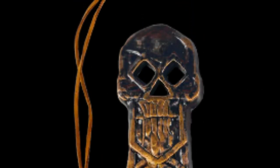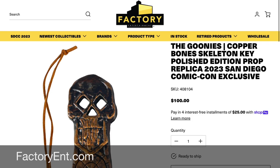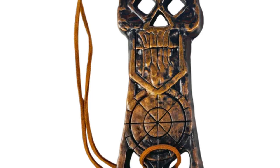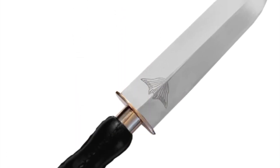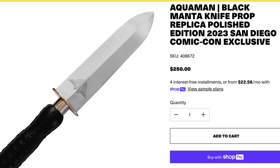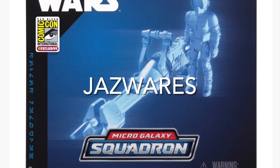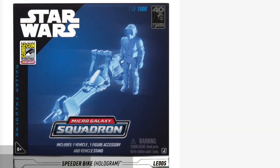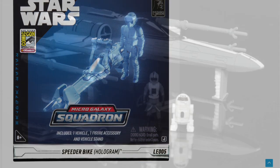Shifting over to Factory Entertainment, its exclusives include this unique item from The Goonies — the Copper Bones skeleton key, priced at $100. There's also this Black Manta knife priced at $250 from Aquaman. In the Star Wars Micro Galaxy Squadron line, you can find the speeder bike hologram version, as well as the storyboard series for the X-Wing, A-Wing, and TIE Interceptor, each priced separately at $19.99.